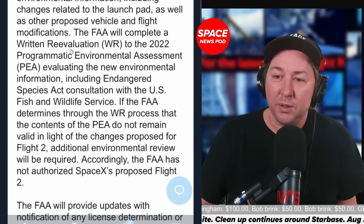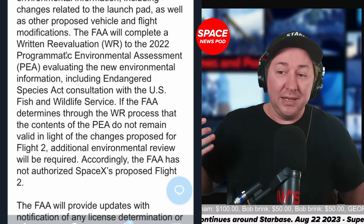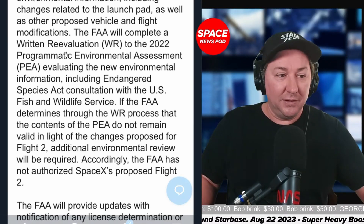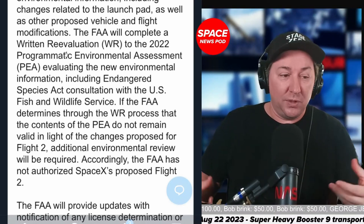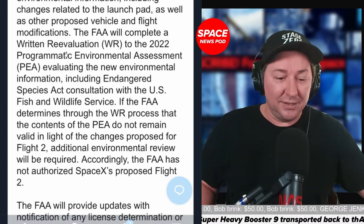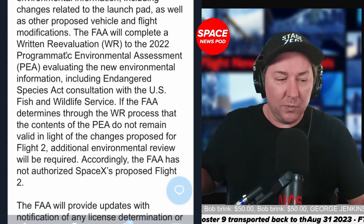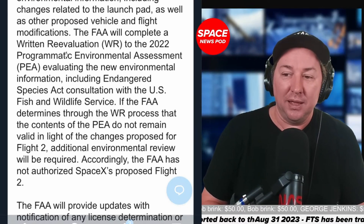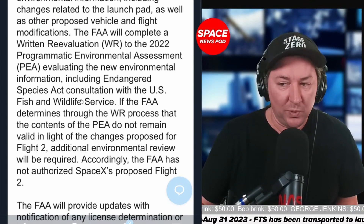The FAA will complete a written reevaluation of the 2022 Programmatic Environmental Assessment. The FAA is going to look at what SpaceX says they've fixed, and if those things still hold up, that's great. But if SpaceX has veered away in any moment, they could open up another programmatic environmental assessment study at Starbase, evaluating new environmental information including Endangered Species Act consultation with the U.S. Fish and Wildlife Service. That's a big deal.